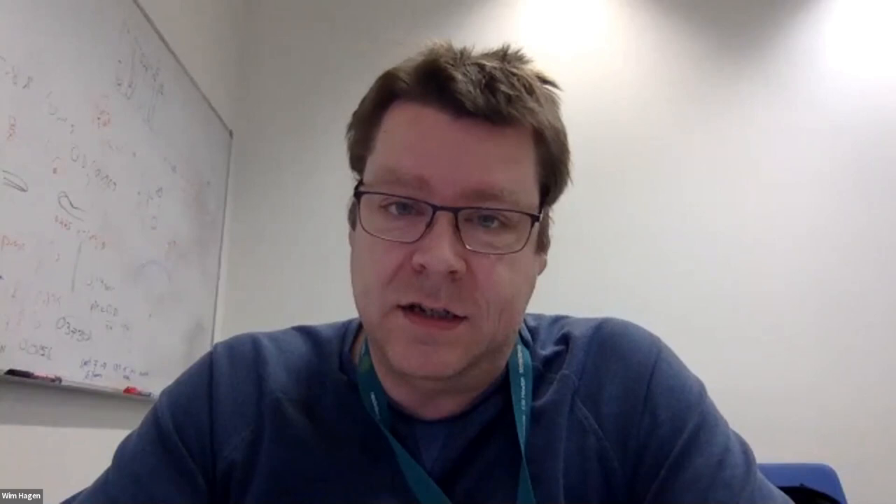Erica Mariota is introduced as a PhD student in Martin Beck's group, presenting her HIV project. She will give an overview using CLAM, cryo-electron tomography, and sub-tomogram averaging to determine the morphology and infrastructure of HIV capsid directly inside cells.